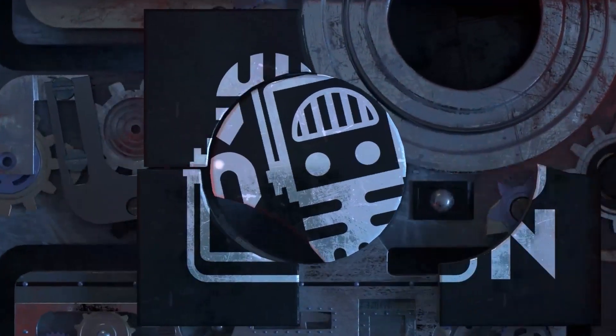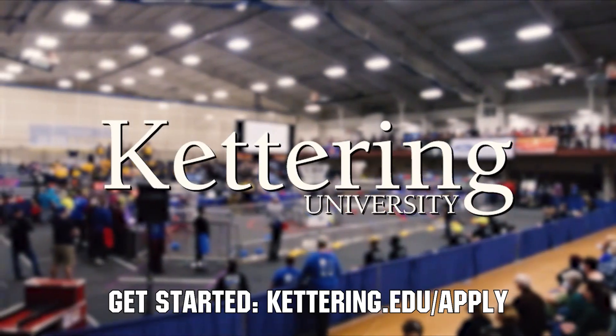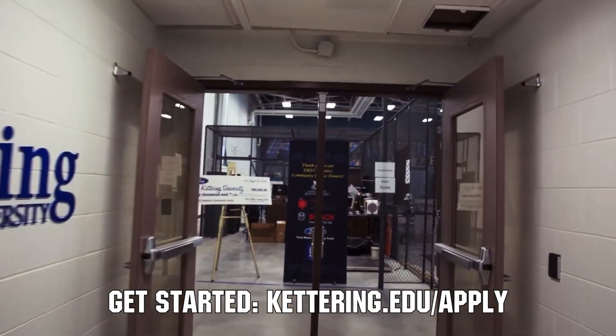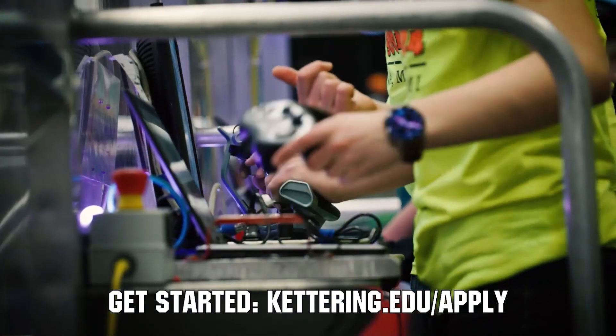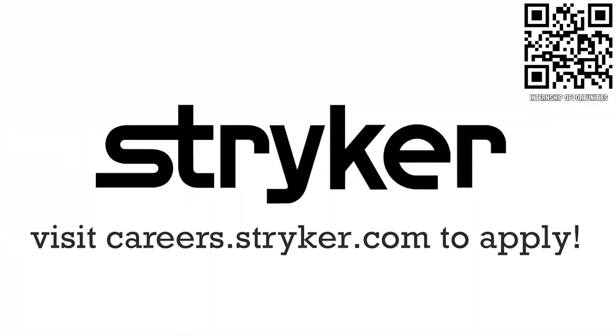First Updates Now is made possible by viewers like you and the following sponsors. Continue your excitement of robotics at Kettering University with their combat robotics team and FIRST Center — turn your robotics experience into a professional career at Kettering.edu/apply. If you're a college student or recent graduate looking for an incredible internship, take a look at Stryker. Stryker provides a housing stipend, great pay, and an opportunity to work with state-of-the-art medical technology equipment at careers.stryker.com.